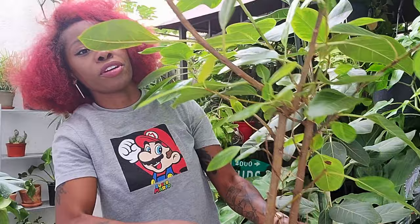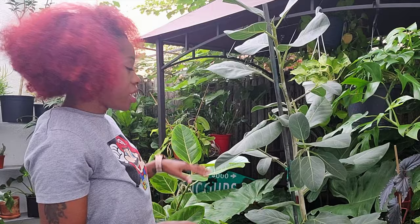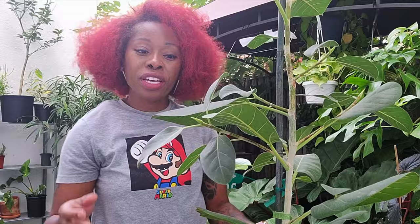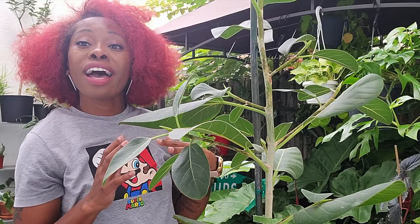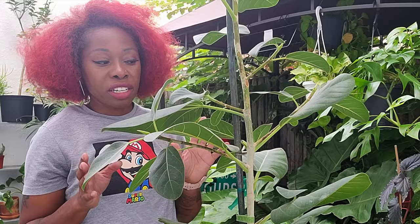Up next is another ficus — a cousin to the altissima. We've got the Ficus Audrey. The Audrey is also called banyan fig or strangler fig, and the leaves on this guy are so velvety and soft, but be careful not to get water on them. I don't put this guy outside, just for fear of water damaging the leaves. I've had him for a few years and he's about five feet tall now. The cool thing I absolutely love about this tree is that it is a savage out in nature.